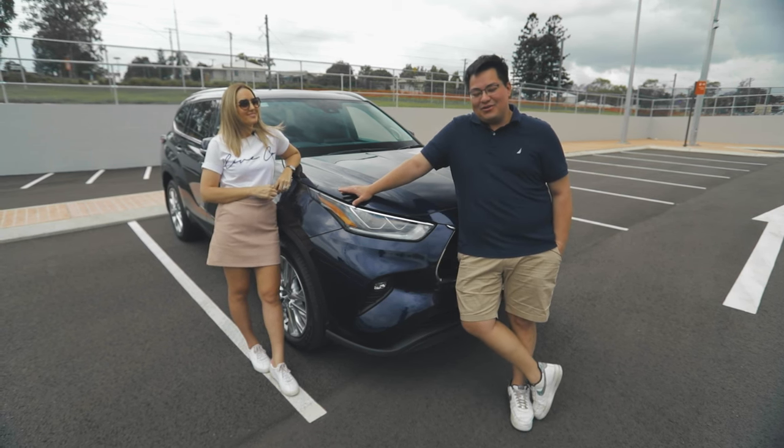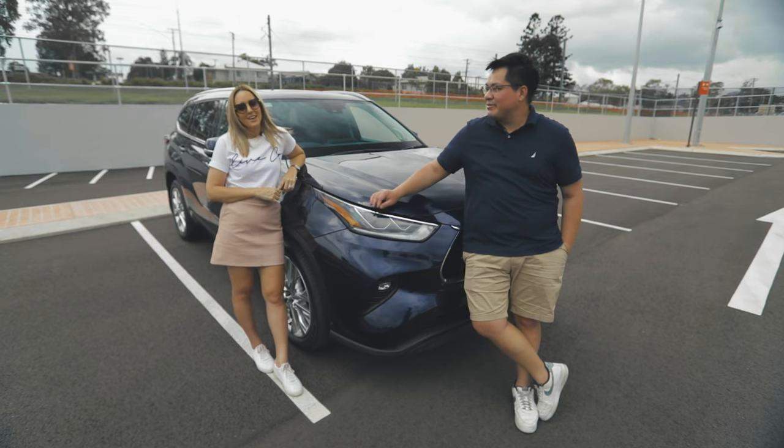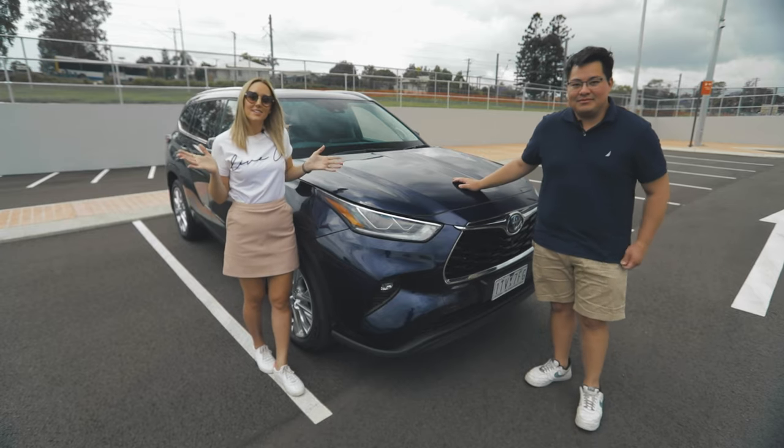All right guys, it's the Mel and Dan Show, also known as Road Trip at Home. Mel, what are we reviewing today? So today we have the Toyota Kluger Hybrid, and this is the Grande, which is their top of the range.